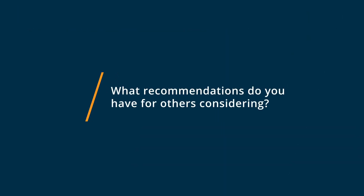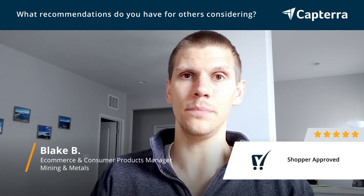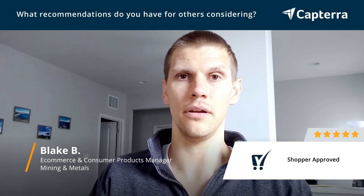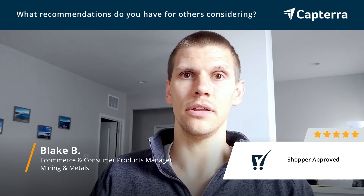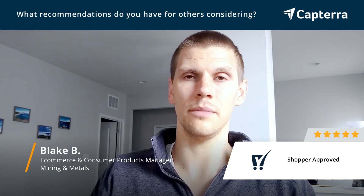My recommendation, if you're considering Shopper Approved, is don't wait. They offer a free trial, and the earlier you start getting reviews on your website and across various platforms like Google, Bing, etc., the faster you'll start getting credibility. Start now. Don't wait to start getting reviews — you'll thank me later.